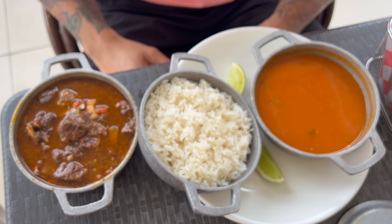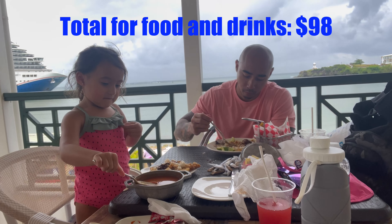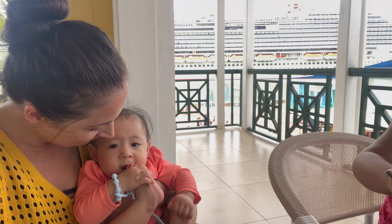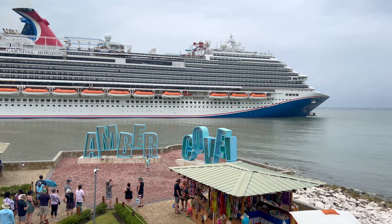We ordered the chivito harto y hobo, which is a goat stew with white rice, the chicharron sampler, and the Puerto Plata fish and chips. Lunch was good, but now it's time to keep exploring the port.